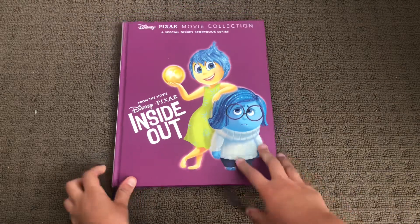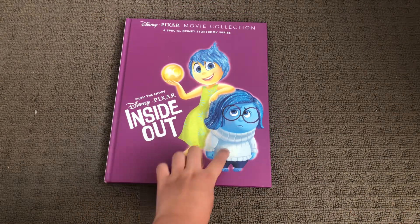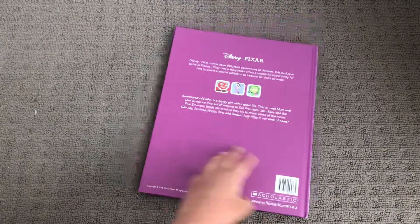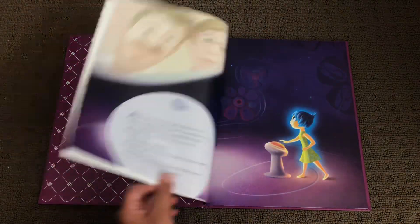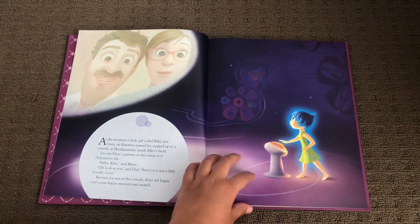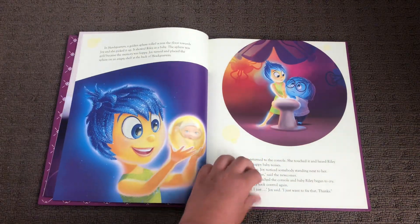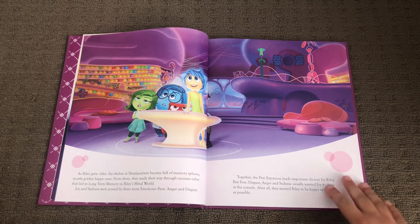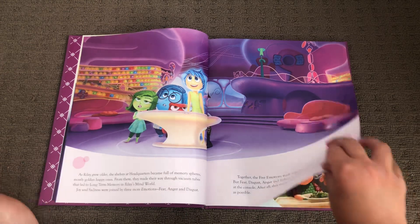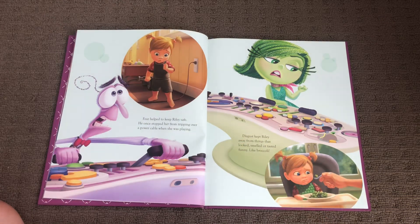Next up is the Inside Out 2015 Book. Joy and Sadness. Here's the front, spine, and the back. Turn a page. Here's the family. Here's the baby. Here's the zone. Wagon. Eating broccoli.